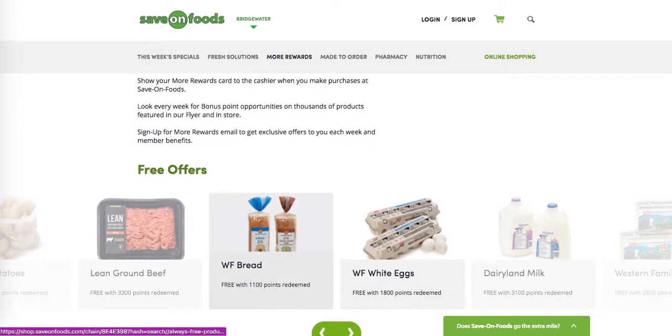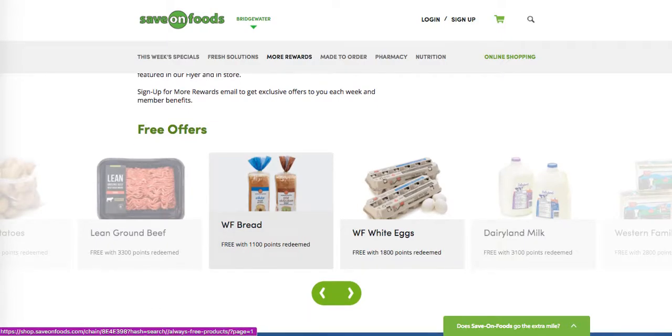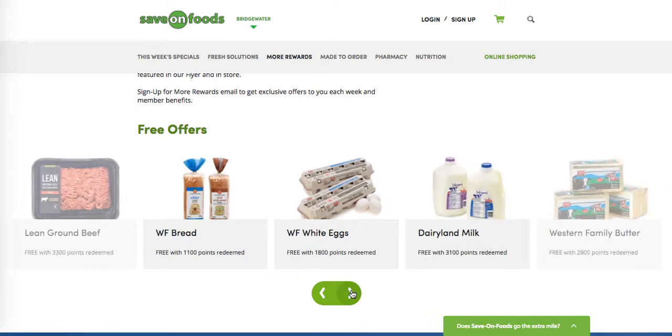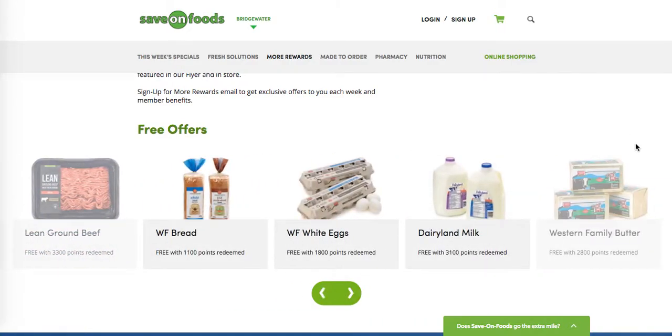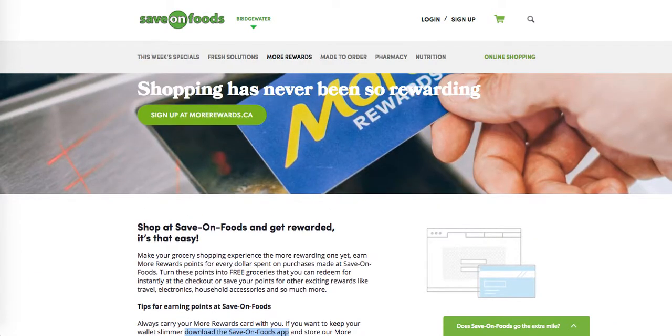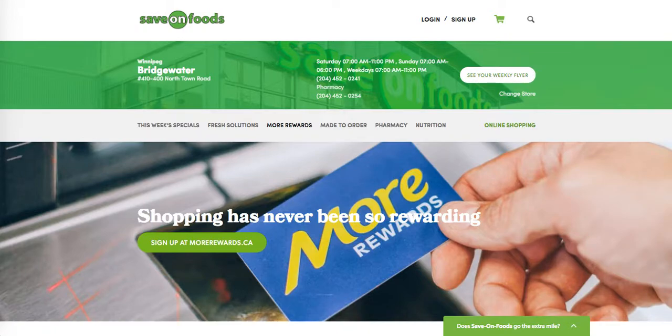This will always show you the free offers that are available with points. So bread, eggs, milk, butter — your staple items — potatoes. It really doesn't take very many points to get those items. And I'm going to show you shortly how you can get six times the points.